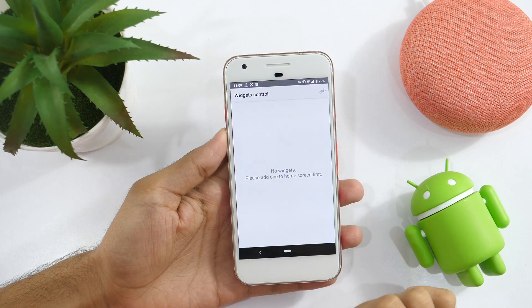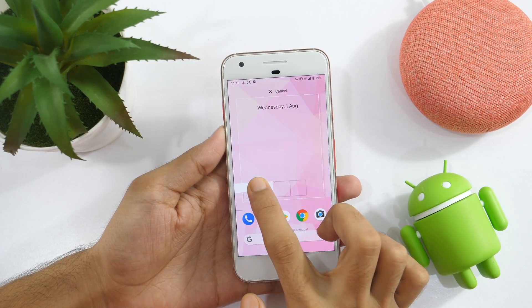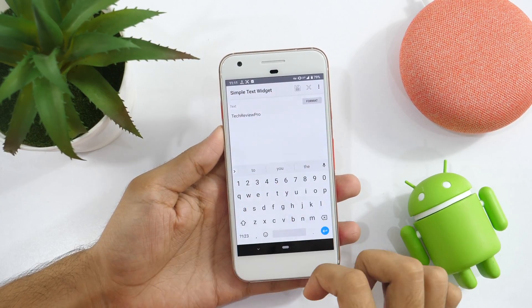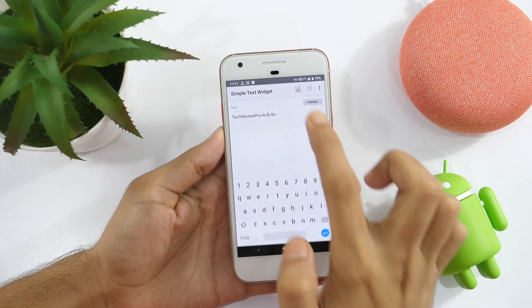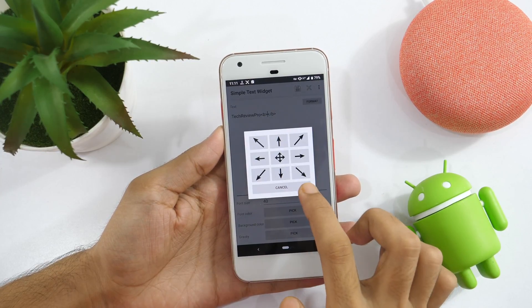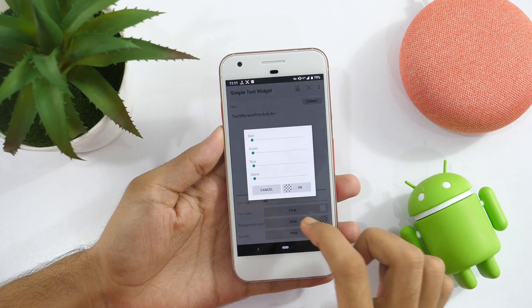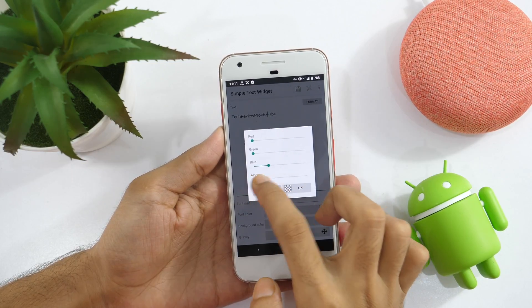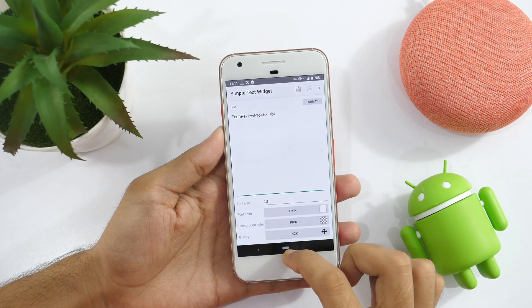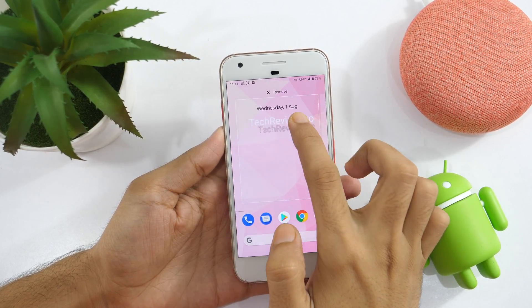Last but not the least, we have Simple Text Widget which lets you place simple text on your home screen. The name says it all. Simple Text Widget allows you to create any text, personalize it with fonts of your choice, font size, font color, background color, etc. Ever wanted to place a simple text on your Android phone's home screen? Simple Text Widget lets you do exactly that.